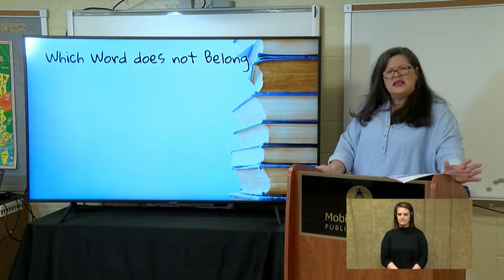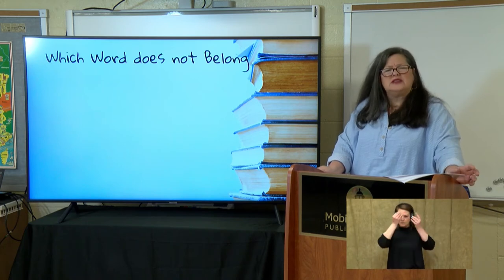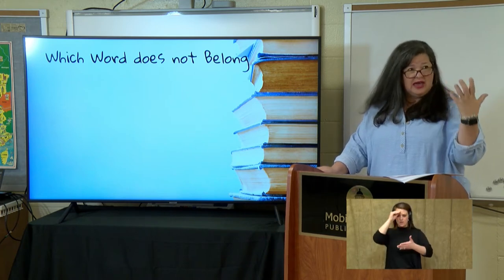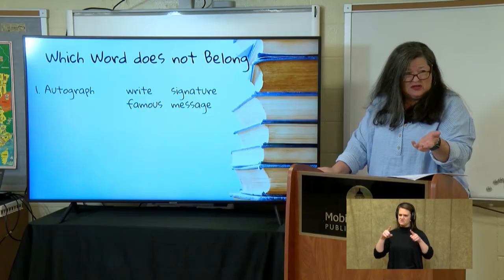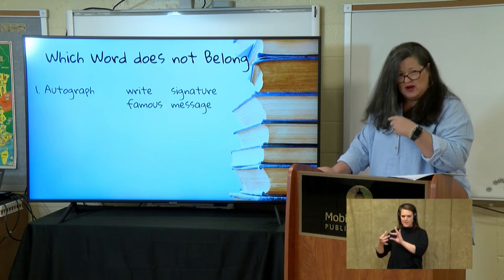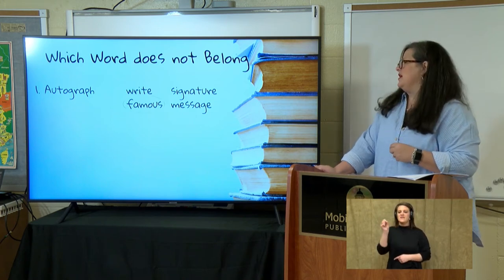Now let's think about the words we've learned and figure out which word doesn't belong in each group. We're not just learning what a word is — we're learning how to use it, where to use it, and if we're using it correctly. Autograph — that root 'graph' meant written. I have these groups of words: write, signature, famous, and message. Which one doesn't belong? Graph means write, so write belongs. An autograph is somebody's signature. You write a message. The one that doesn't belong would be famous.